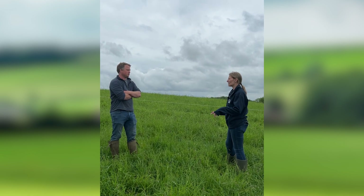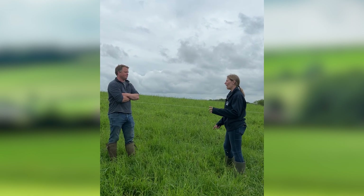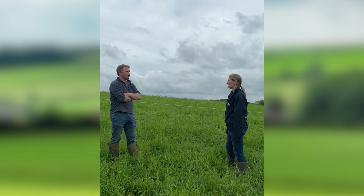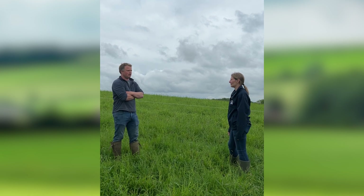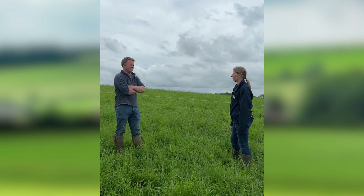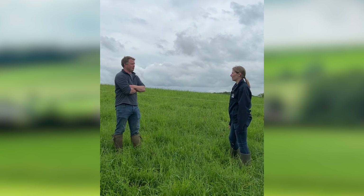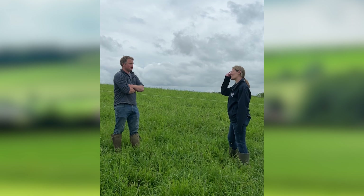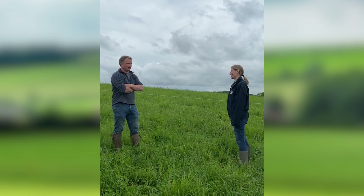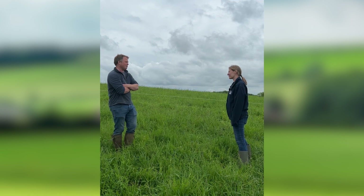So this field went in in 2022, and prior to that just long-term arable - off the top of my head, the two years previous were spring barley and sugar beet. So what are your hopes for the soil over the next few years? Everybody tells you a different answer probably.